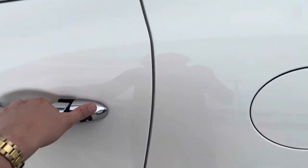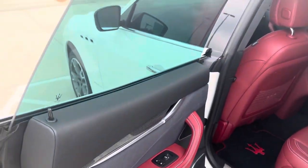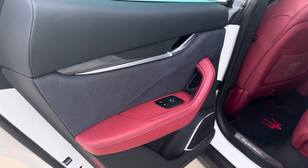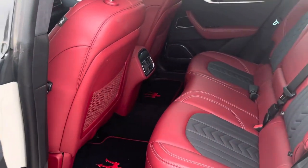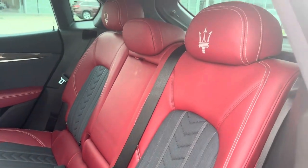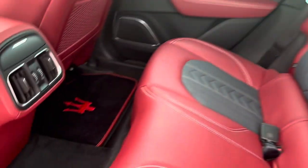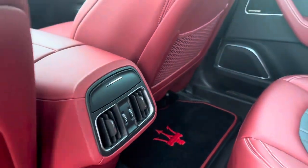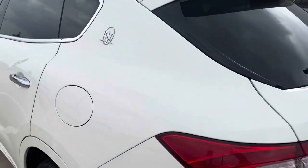Moving to the back of the Levante — again with the frameless doors, more silk and leather. This car is very nice and drives well with a very aggressive exhaust. Backseat passengers have their own climate control and charging ports, along with the Maserati logo.